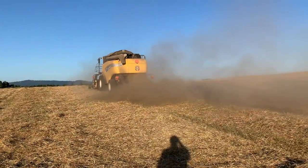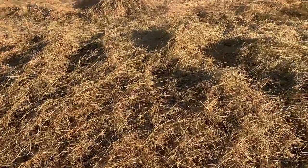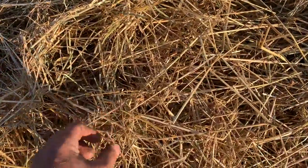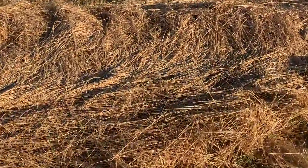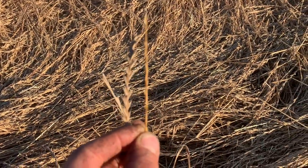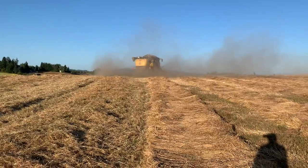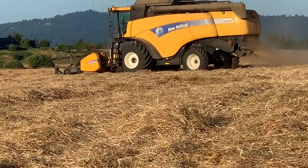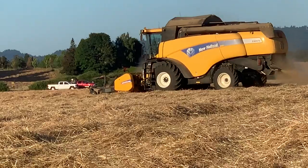If you're allergic to grass you shouldn't come and film this — I'm super dusty now. You can see all the dust coming out of the back of the machine. All of this material is clean now. Look at this stem and compare it to this one — here's what it looked like before with the seed, and afterwards nothing is left. All of the seed is in the tank of that big yellow machine.